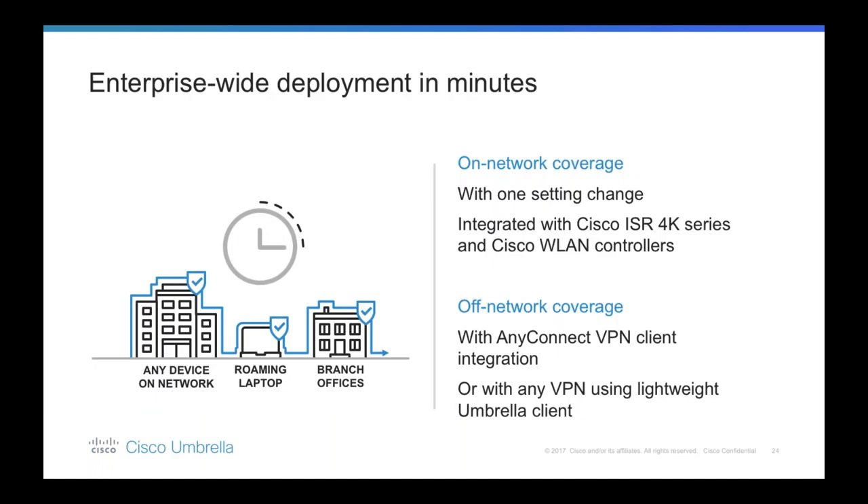Umbrella is one of the simplest solutions to deploy and manage — not just from Cisco's perspective, but as a security or networking tool it really is extremely simple. Because Umbrella is delivered from the cloud, there is no hardware to install or software to manually update. The browser-based interface provides quick setup for ongoing management, and many customers deploy enterprise-wide in less than 30 minutes. For on-network coverage, you can protect all devices on your network — even those you don't own — by changing one setting in your network server, access point, or router.